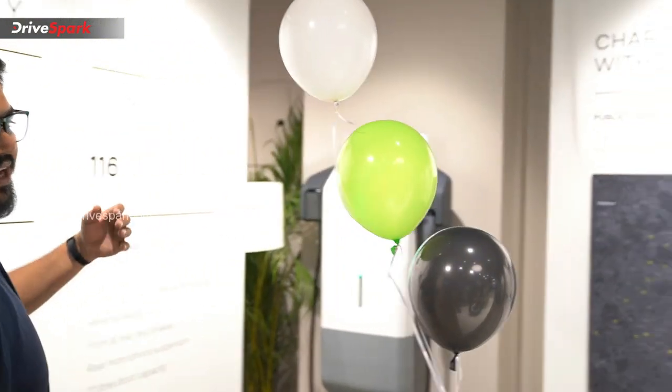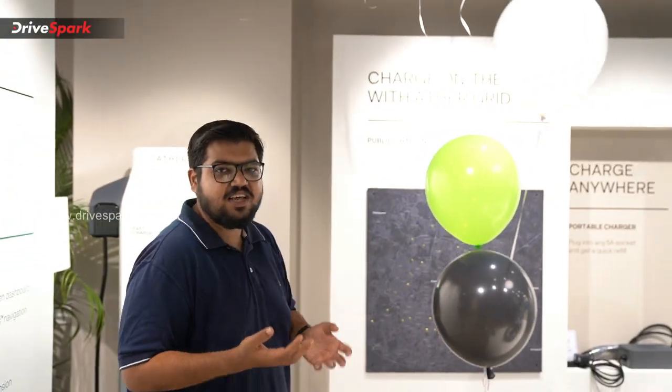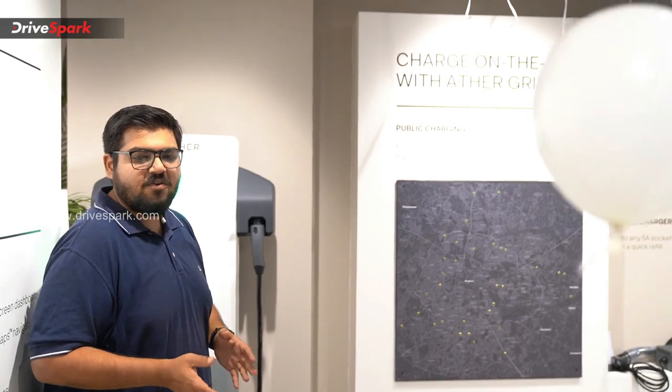To add to the experience, you have the available charging structure of these electric scooters — the Ather 450 and the Ather 450 Plus.